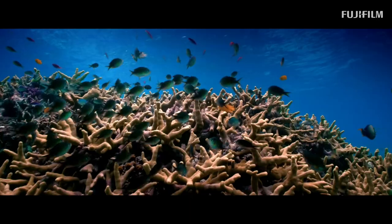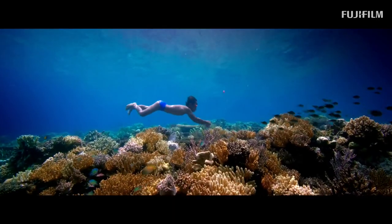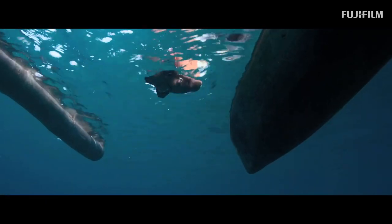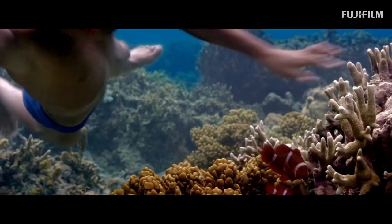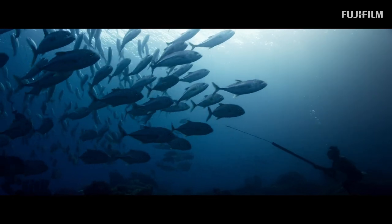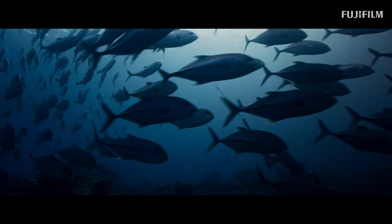Even to this day, if I'm scuba diving over a reef, I'll still have that sense of wonder and that childlike joy of what I remember seeing for the first time when I first started swimming and scuba diving and seeing these things underwater. Hopefully it's something that I'll always keep on doing for the rest of my life.